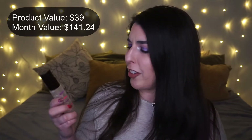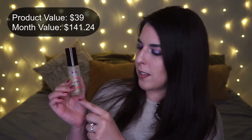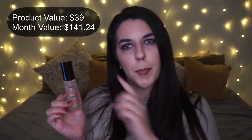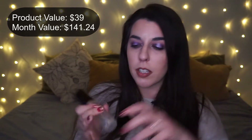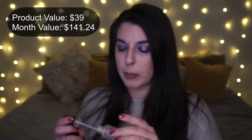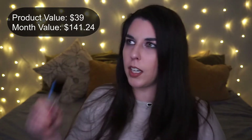Next is the Becca Backlight Priming Filter. I had a very small amount left — the product was sitting up on the edges with a divot in the center. I took a spatula, scooped everything out, and put the lid on tight. There's really nothing left I can get out. I'm so happy to have this gone — I was sent one by Becca and Octoly so I have a replacement.